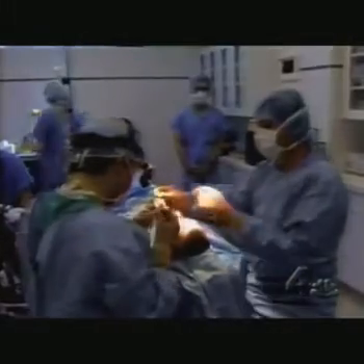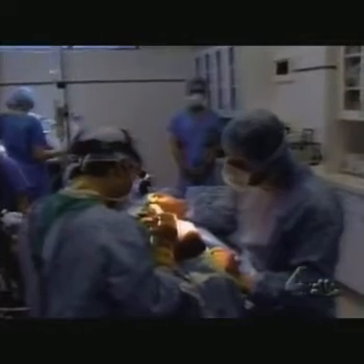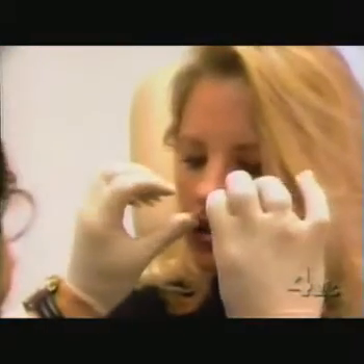So Chase went to Dr. Randall Hayworth, who says he's one of the pioneers of a new lip technique using the patient's own tissue. What we do is take strips of tissue, take them from inside the mouth, and we redirect them inside the lips.